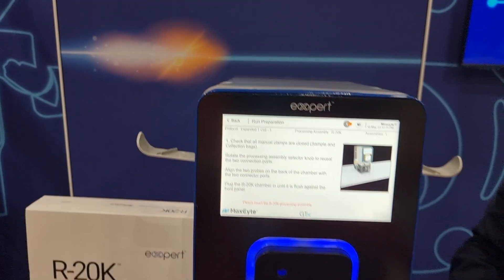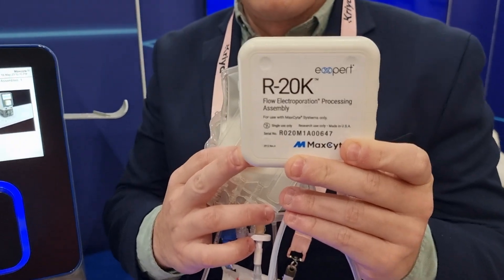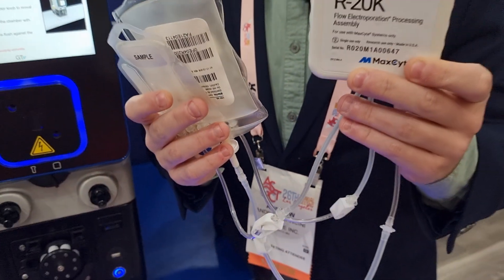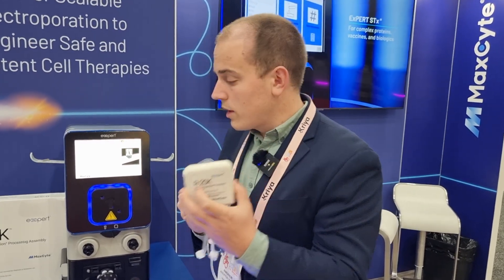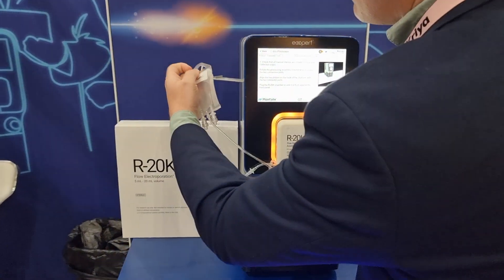I'm going to go a bit slower today to show you the details. What we have here is the central electroporation chamber of the R20K, which can hold about 1.5 milliliters at a time. Attached to the central electroporation chamber we have three bags: a sample bag where your cells and cargo are loaded, and today I just put some electroporation buffer in. We have a collection bag where your transfected cells will flow into. And then we have a preloaded bag of gamma-irradiated sterile air, which is what drives the entire process.